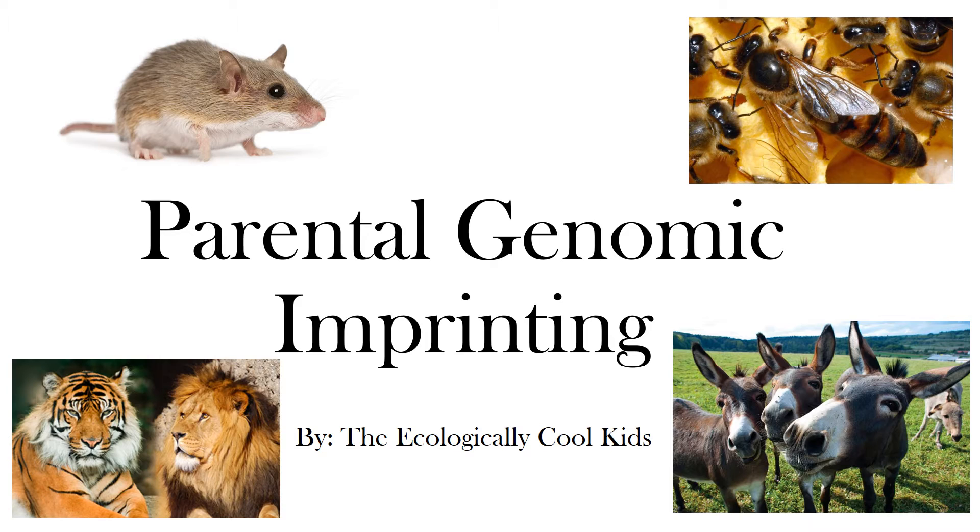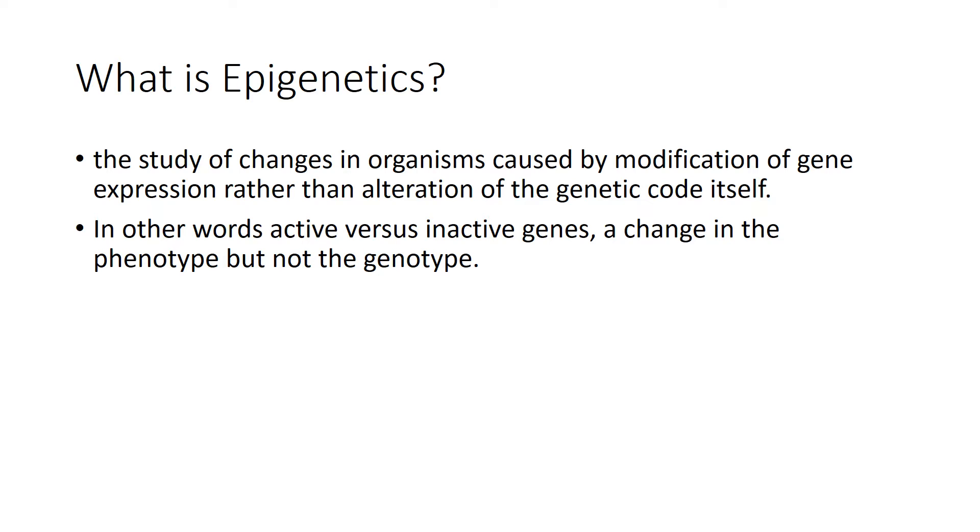Before I begin on what is parental genomic imprinting, I want to start off with what is epigenetics. This is the study of changes in organisms caused by modification of gene expression rather than alteration of the genetic code itself.